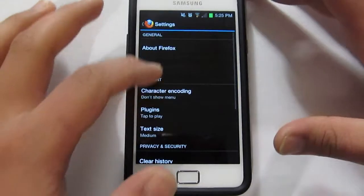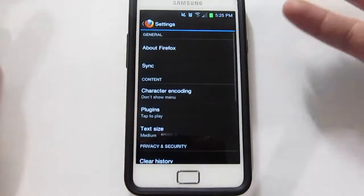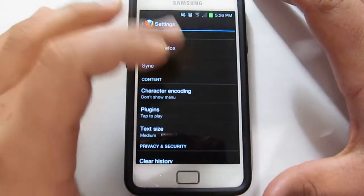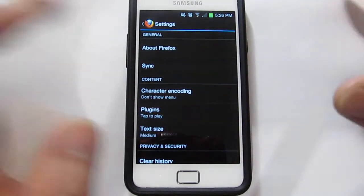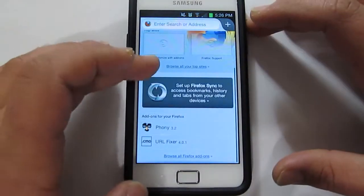I've got the settings, and the settings actually sort of reminds me of Ice Cream Sandwich in terms of the visual. They've really put that feel to it, so that's really nice.